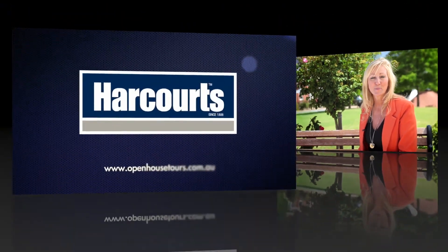Please feel free to give me a call. I would love to show you through. Thank you.